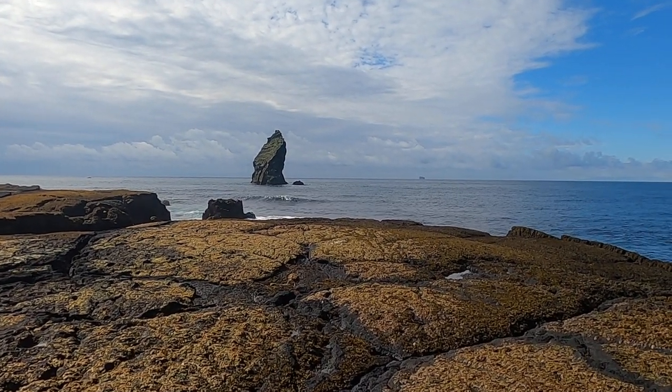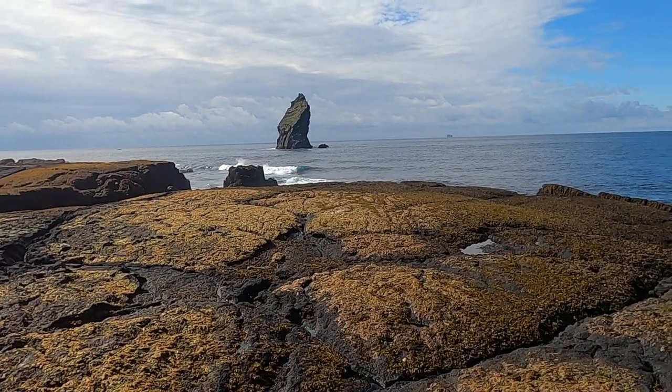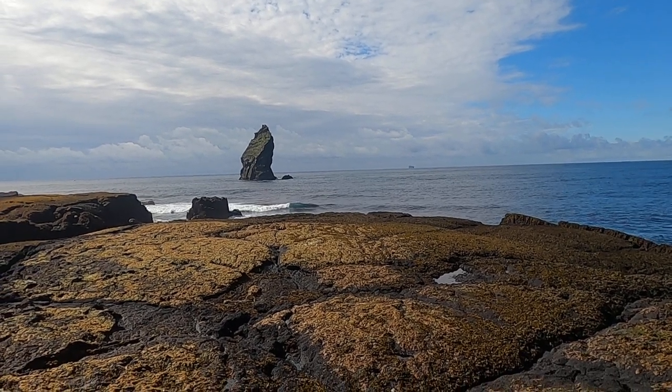This is the southwesternmost point in Iceland. This is essentially about where the plate boundary between the North Atlantic and Eurasian plate comes onshore.